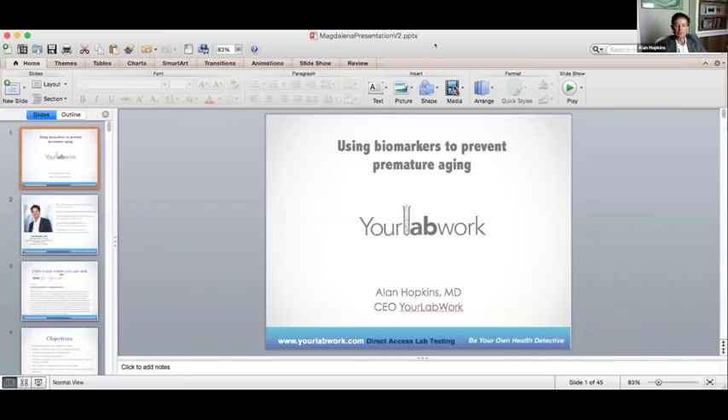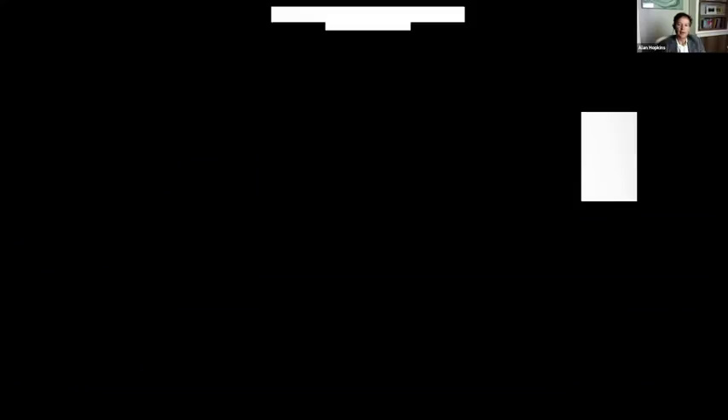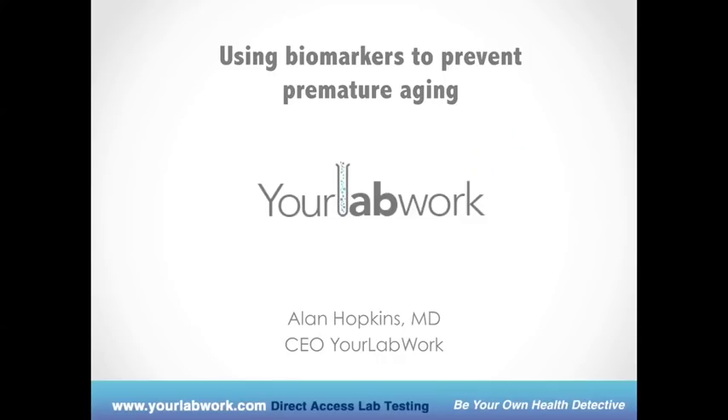I think we are ready for the slides. All right, let's see if I can share them. Can everybody see those? So I want to talk about using biomarkers to prevent premature aging and how it's relevant to hormones. Magdalena, can you see the PowerPoint? I can, but I think you need to project it as a presentation. Is that better? Perfect.